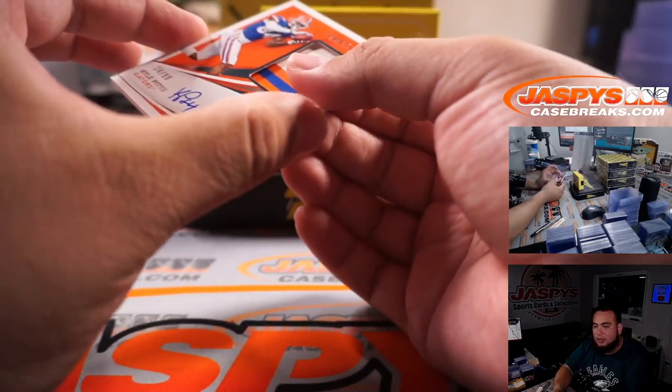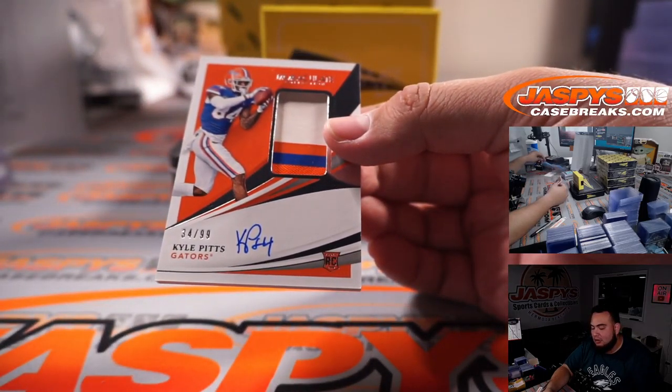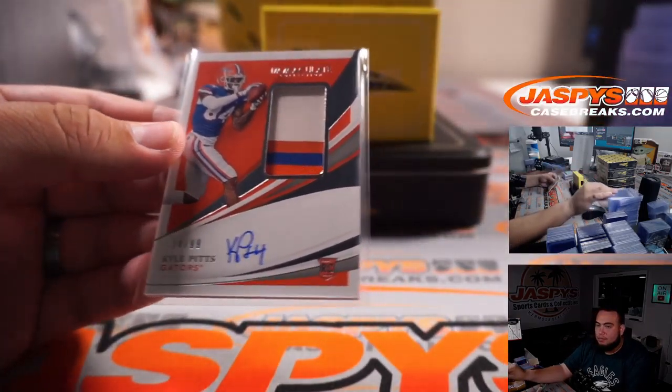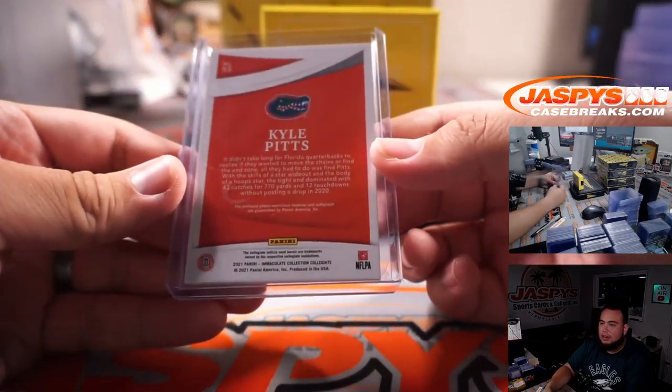Ask and you shall receive — look at that! Dominic, 14 out of 99, Kyle Pitts three-color patch and autograph. Atlanta Falcons.